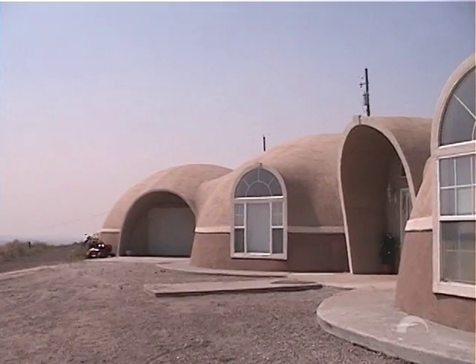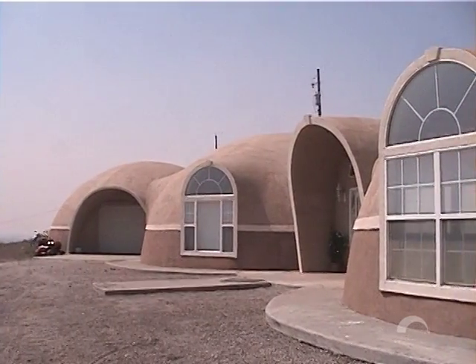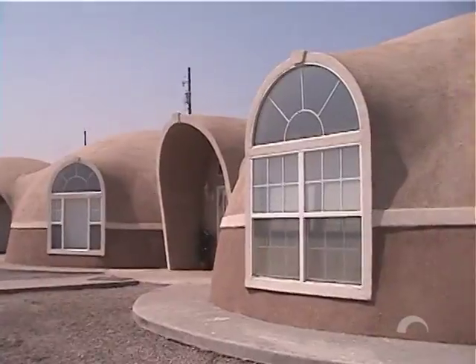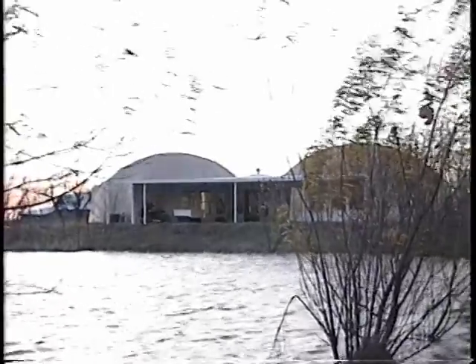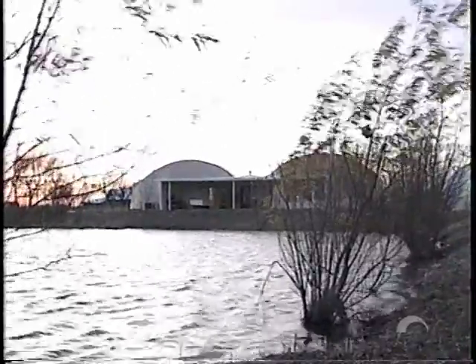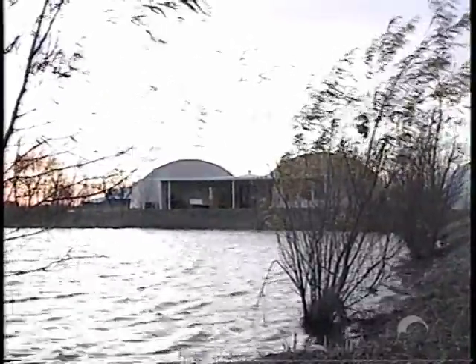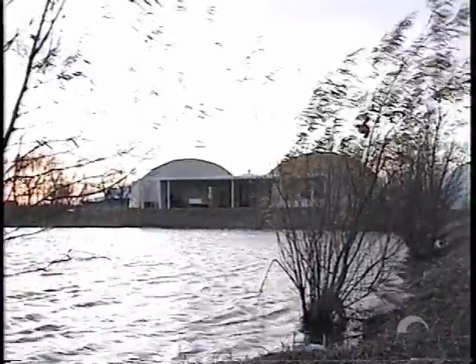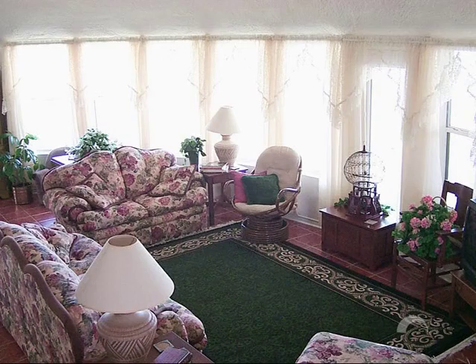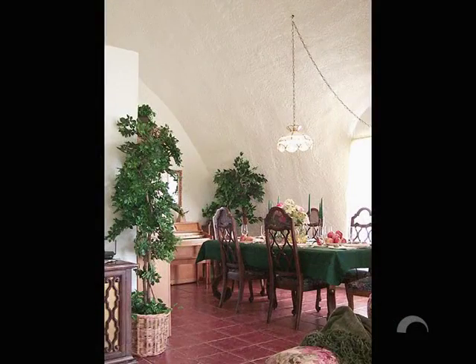A dream home is often a lifelong pursuit, a quest for a comfortable environment that satisfies, shelters, and pleases. After more than 25 years of designing and building monolithic dome homes, we are convinced that there are as many ideas of what a dream home is as there are people who want one. What it boils down to is what you, the planner of your dream home, desire.